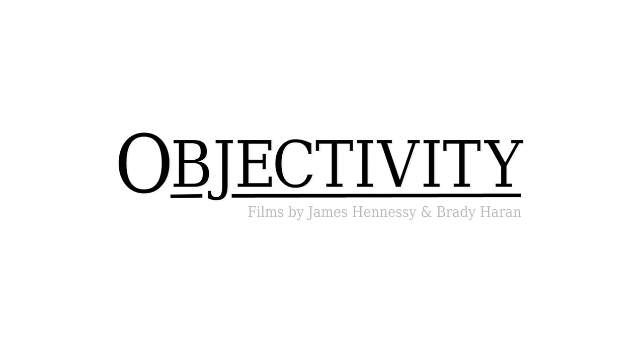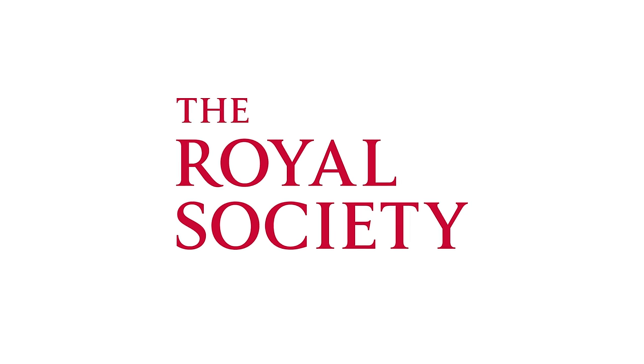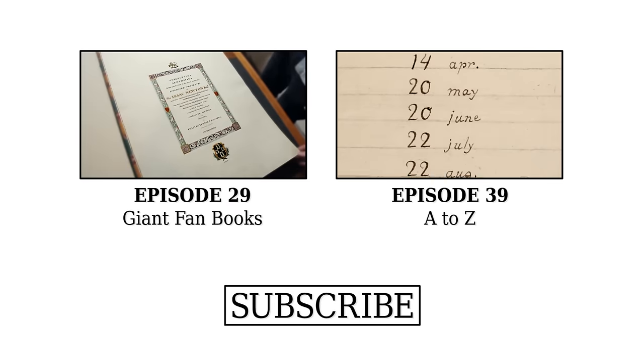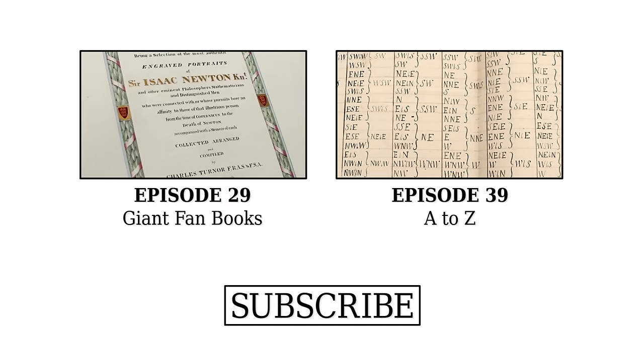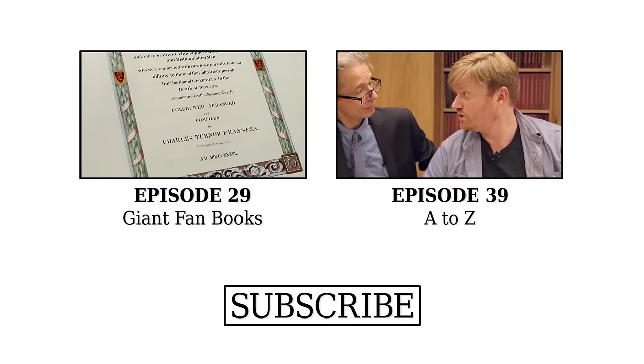This book is dedicated to Sir Isaac Newton. It is, and it's one of six identical volumes. This tells us that this is a collection of Newtoniana — engraved portraits of Isaac Newton and many other things besides — arranged and compiled by Charles Turner.